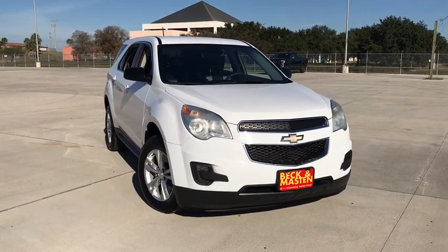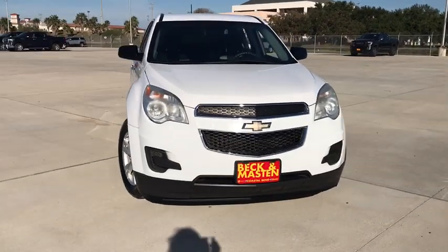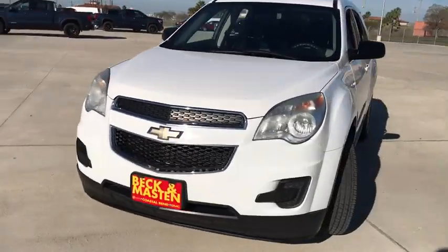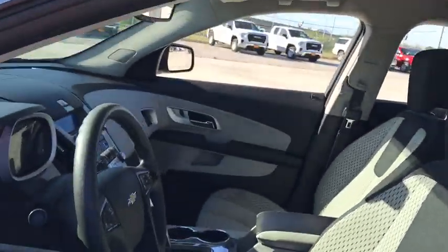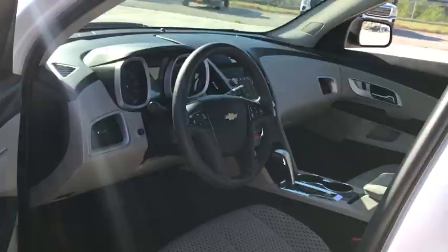Looking for the right vehicle? Check out the 2015 Chevrolet Equinox. Fuel efficiency, safety, and value equals the Chevy Equinox. This vehicle has less than 65,000 miles.